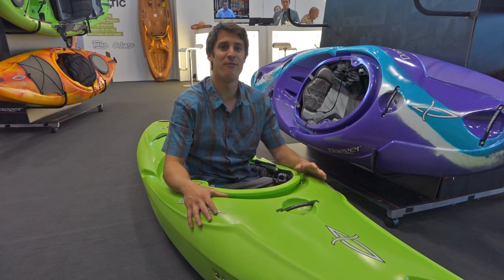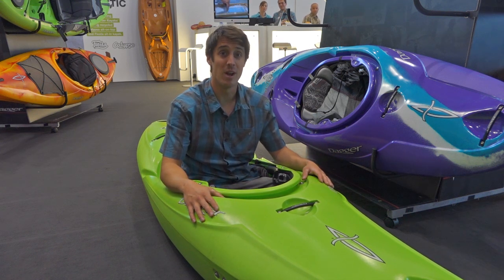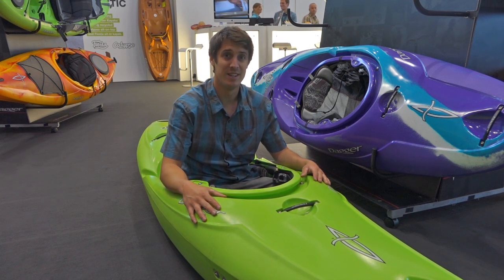Hi, I'm Nick, and my favorite product at the show is the new Medium Dagger Nomad. After a lot of development, a lot of testing, it's finally ready, and it's looking great.